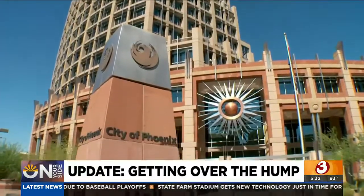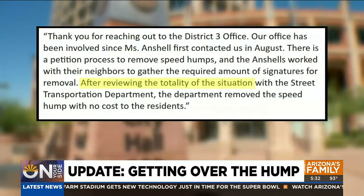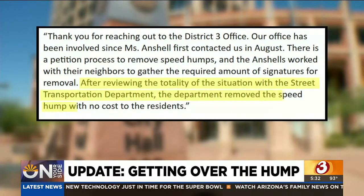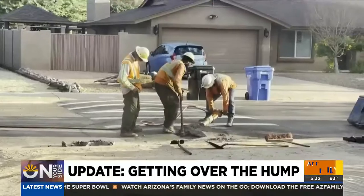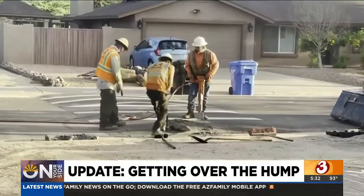Deborah Stark's office did get back involved and I think they kind of led the charge to get the city to take care of it. The councilwoman's chief of staff sent on your side a statement that reads: after reviewing the totality of the situation with the street transportation department, the department removed the speed hump with no cost to the residents. And with that, workers came back out and removed that speed hump.